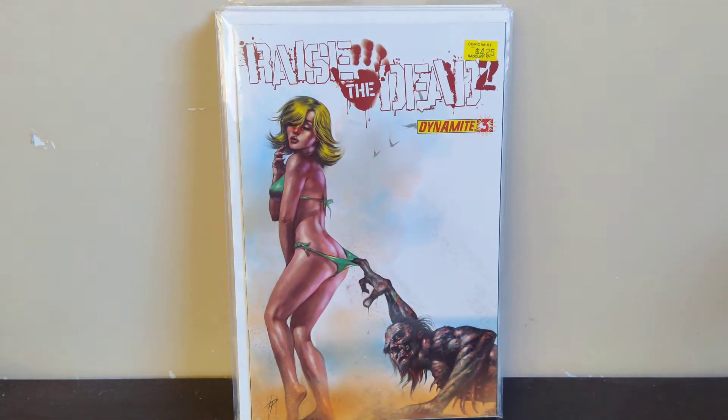Next we got Raise the Dead 2 number 3. This was featured on a Modern Comic Mayhem show back around Halloween — they were talking about fun zombie books. It's got a zombie grabbing a bikini bottom, kind of like a Coppertone ad homage. There's also a Deadpool variant with Jeff the Land Shark grabbing Elsa Bloodstone in a similar way. This one goes for maybe $10 to $20, so I'll hold on to it for at least another year and maybe sell it around Halloween.